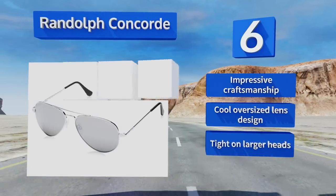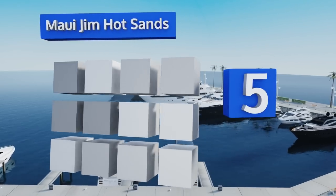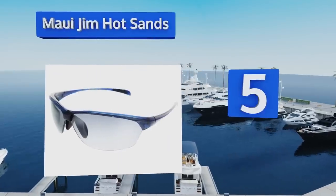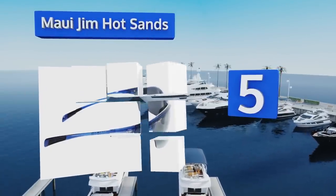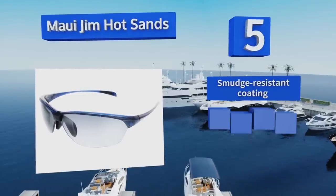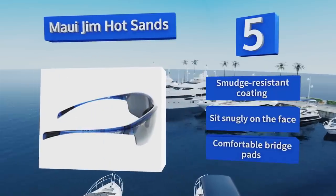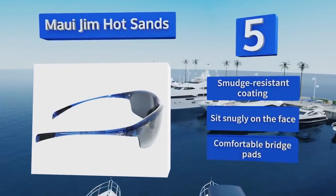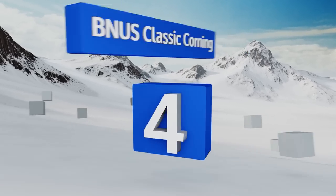However, the Randolph Concorde are tight on larger heads. Halfway up our list at number five, the Maui Jim Hot Sands are designed to give you the best eyewear experience possible on and around the water. Their polarized wrap lenses take the glare off the surface, allowing you to enjoy a squint-free day of relaxation or a better look at potential catches. They come with a smudge-resistant coating and comfortable bridge pads, and sit snugly on the face.